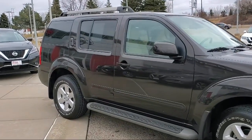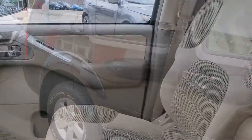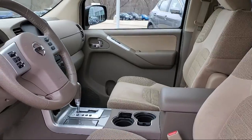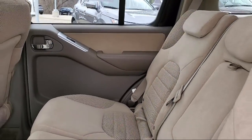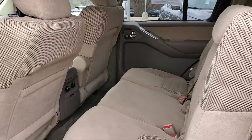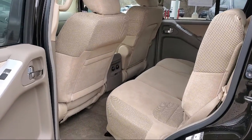At Eden Prairie Nissan we want to change the way you drive by delivering an exceptional car buying experience in a non-traditional way. Our friendly, knowledgeable, no pressure sales staff is committed to delivering a transparent, efficient, and no hassle transaction that's unique to the industry. Click, call, or stop by today and see why so many customers continue to change the way they drive at Eden Prairie Nissan.